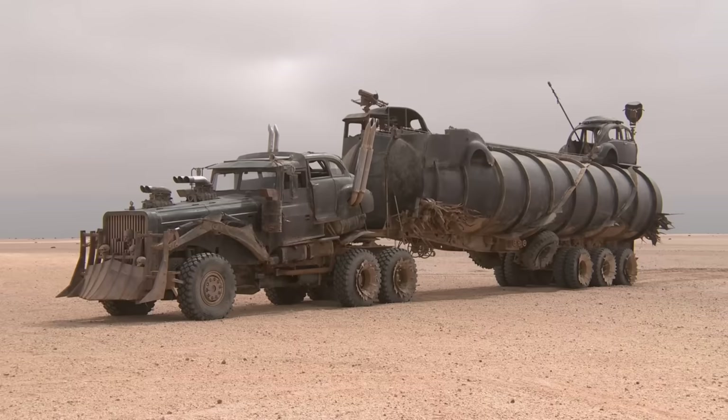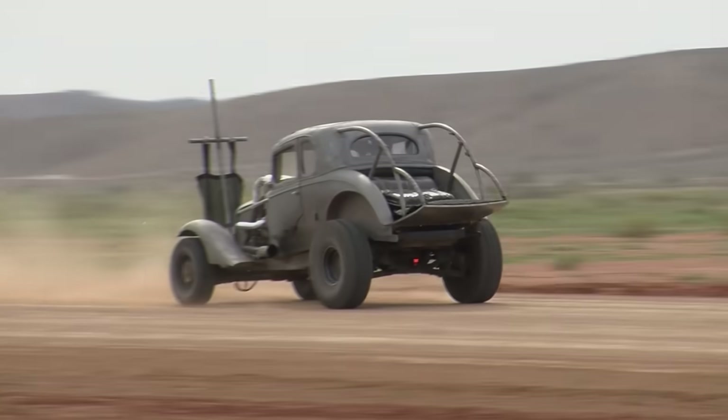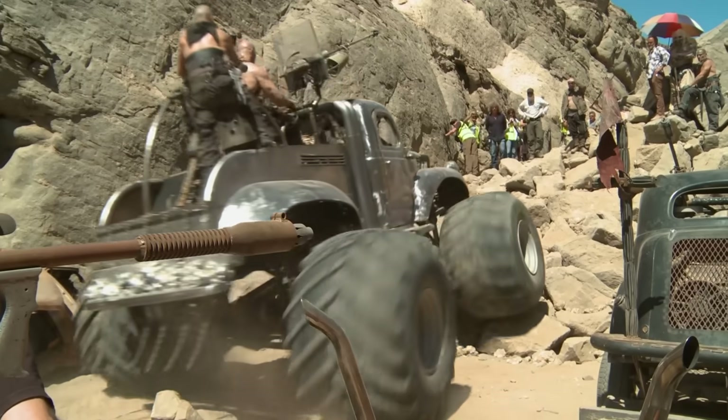The cars in this film are ridiculous. They're absolutely ridiculous. The sound of these engines — it's like an aircraft kicking into life.